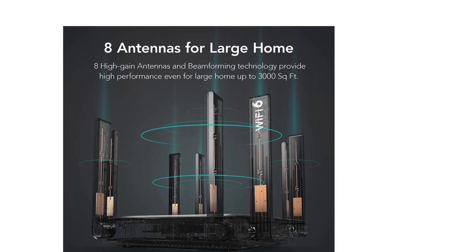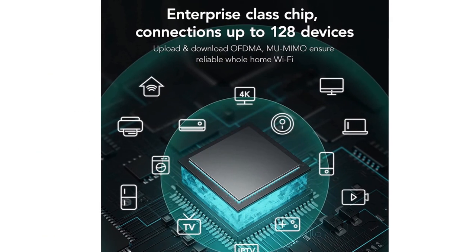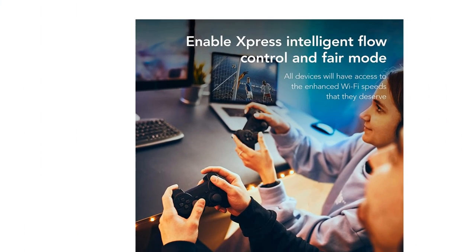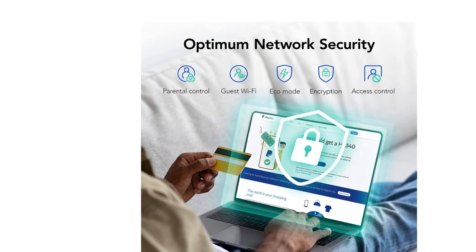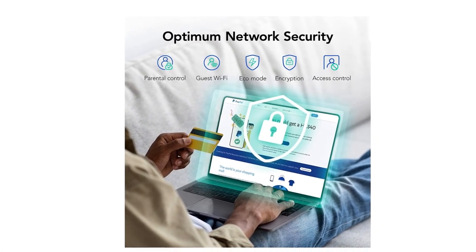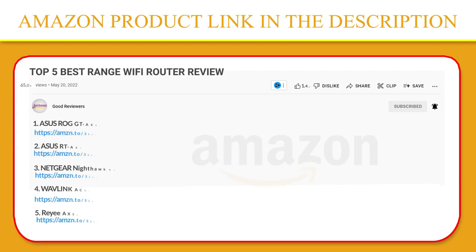If your network isn't up to par, consider purchasing the Raye AX3200. This wireless router provides a stable network with high performance for up to 78 devices using the groundbreaking OFDMA feature and MU-MIMO technology, allowing for simultaneous video streaming and greater family connectivity. If you like this product, please click the link in the video description for a better price and original product.